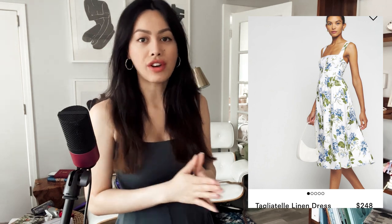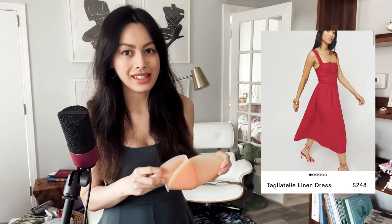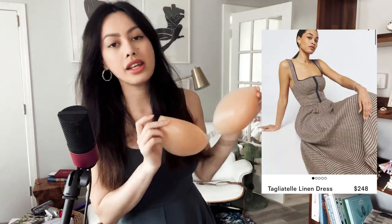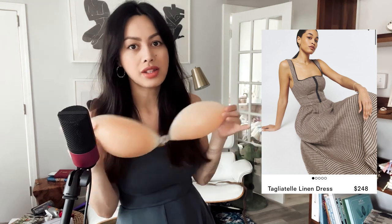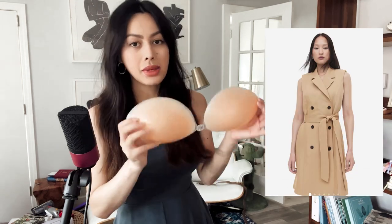Stick-on bras are your friend if you're wearing open-back items. Strapless bras are fabulous, but they may have a strap going around the back. I like to use this type of stick-on bra — I got mine from Amazon, and everything I mention will be linked below. I'd stay away from the textile versions as they don't last as long. If they stop sticking, simply rinse them under soap and water and they'll stick again.